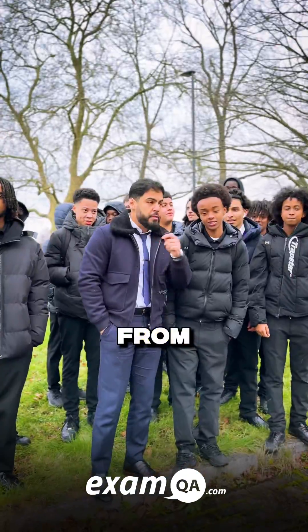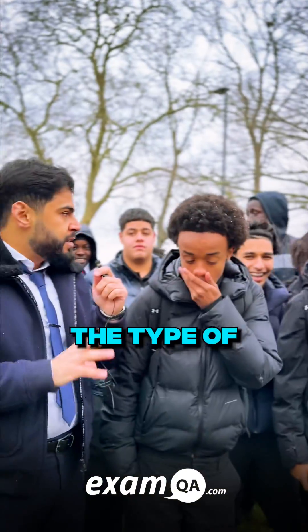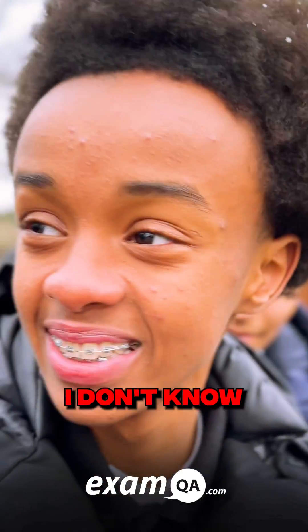We're here testing Year 11s from Hatchand! Name the type of division that cells undergo to grow. I don't know, sir.